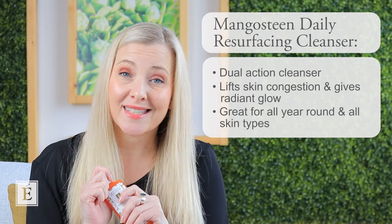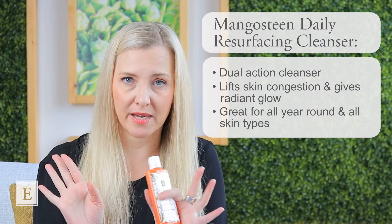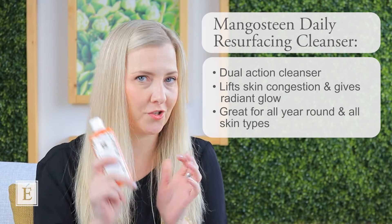And by the way, the scent profile — it's like having the best fruit smoothie of your life. Just saying.